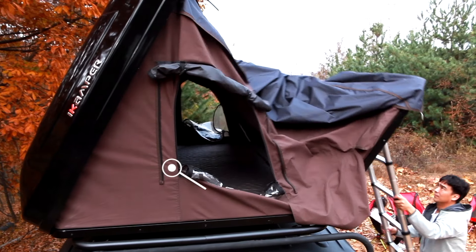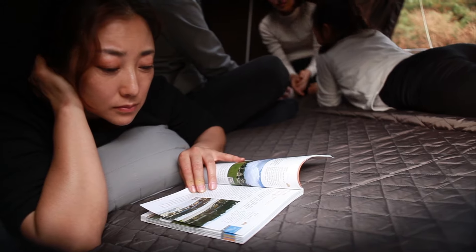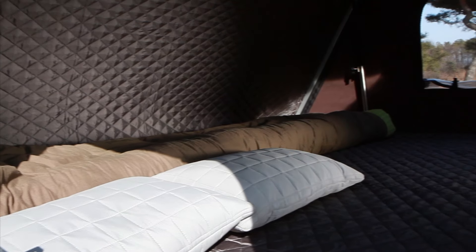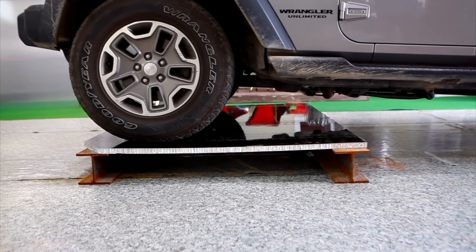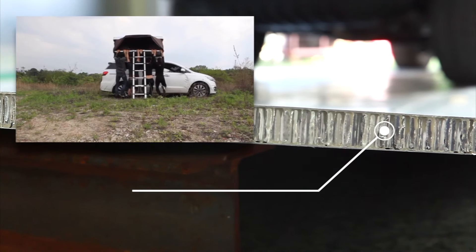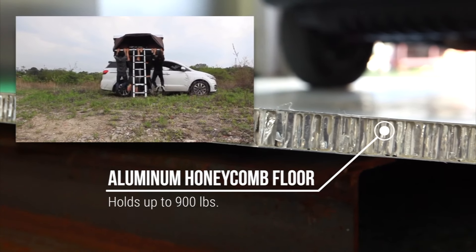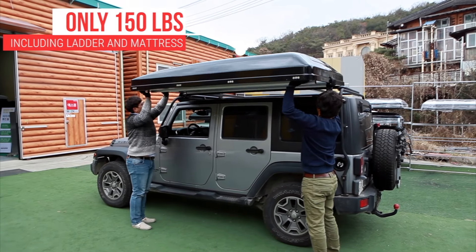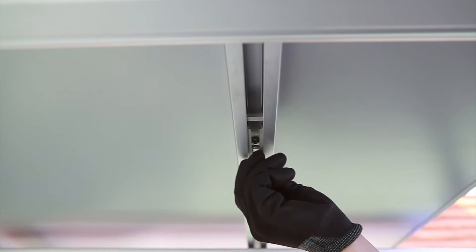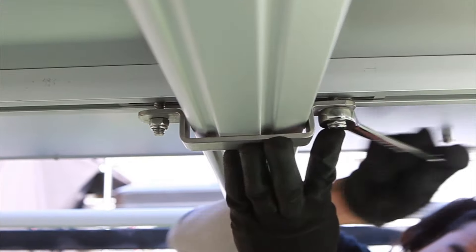The extension floor folds out to reveal a comfortable king-size mattress made of high-density memory foam. Pillows and bedding can conveniently be left inside the tent when you close it. iCamper takes safety seriously. The floor is made of aluminum honeycomb panels that are extremely strong and can hold up to 900 pounds. The Sky Camp weighs only 150 pounds, including the ladder and mattress, so two people can easily mount it within a few minutes. Its universal mounting system and light weight make it compatible with most crossbars or roof racks.